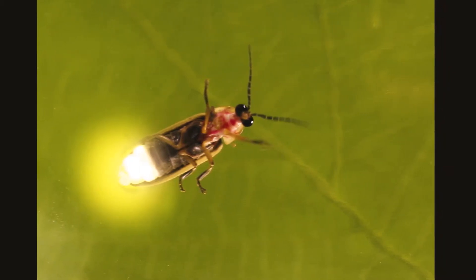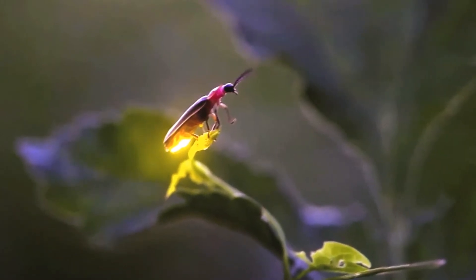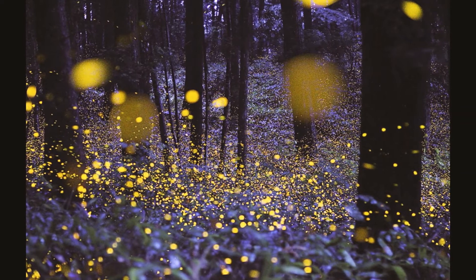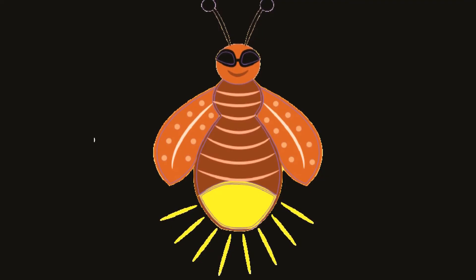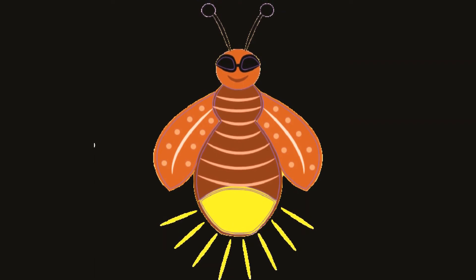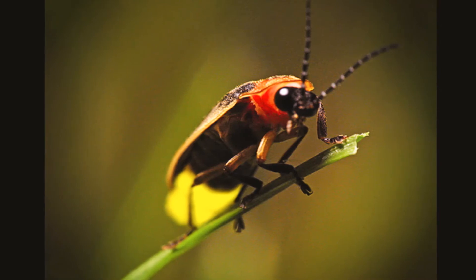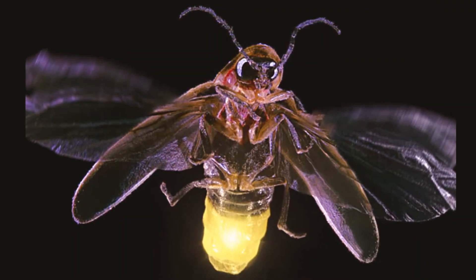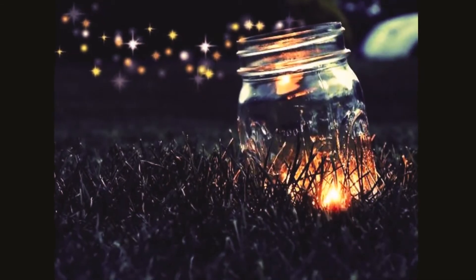An incandescent light bulb gives off 90% of its energy as heat and only 10% as light, which you would know if you've touched a bulb that's been on for a while. Fireflies are among the many species that are bioluminescent, meaning they can produce their own light. A chemical reaction within the firefly's light organ produces the light. Luciferase is an enzyme that triggers the light emission. This light is the most efficient light in the world — nearly 100% of the energy in the chemical reaction is emitted as light.